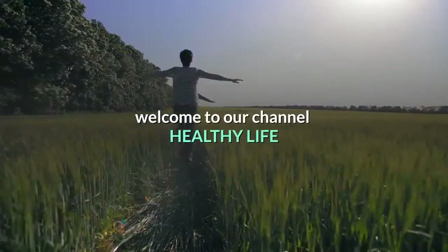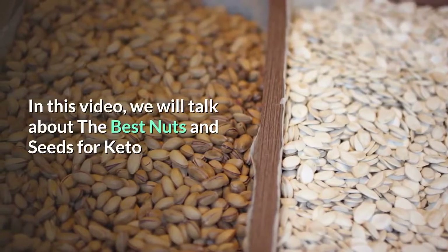Welcome to our channel Healthy Life. In this video we will talk about the best nuts and seeds for keto.